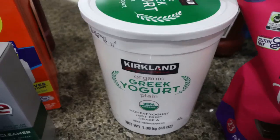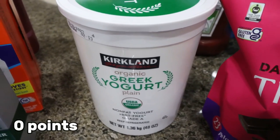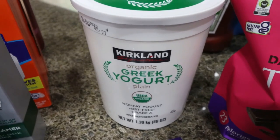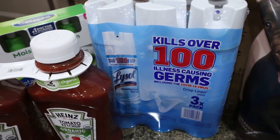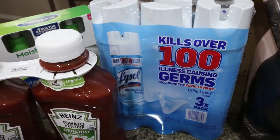My nonfat Greek yogurt — I've missed this and been out for a few days. I've been loving mixing protein powder in with it for a snack. I almost grabbed two but figured I could always grab extra at the grocery store. Also a three-pack of Lysol — we go through a lot because we have dogs and spray our bed, pillows, and handles.